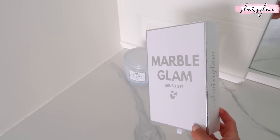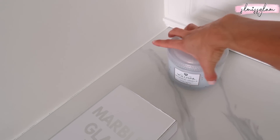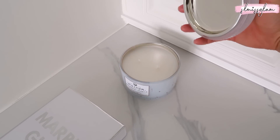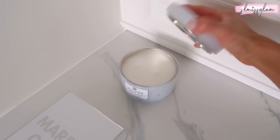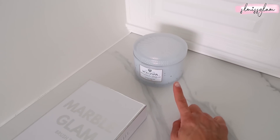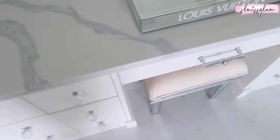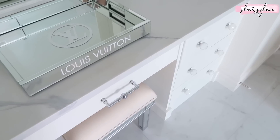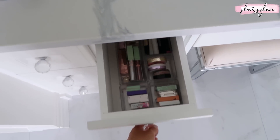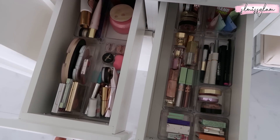Right here we have my candles - this is the Volupté Suburban Vanilla. I had this in the basement but it really goes with our washroom better. Volupté has the prettiest luxury candles and they smell heavenly, so highly recommend. I am beyond excited to share my drawers - I just finished organizing them yesterday, so I can finally do a little tour and show you everything.